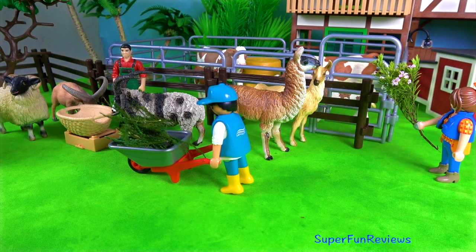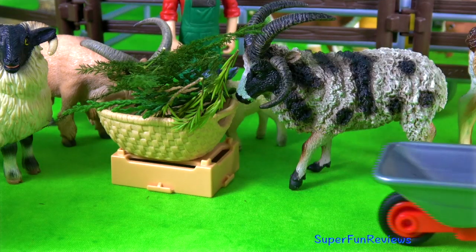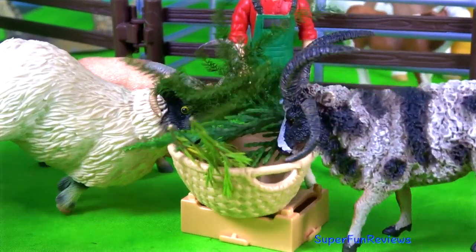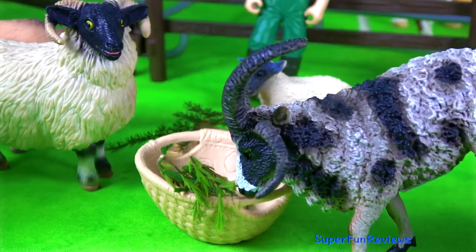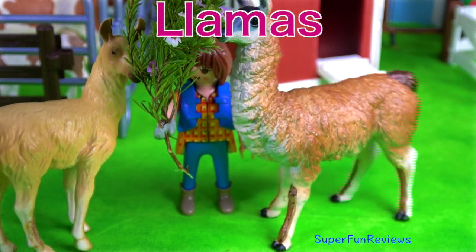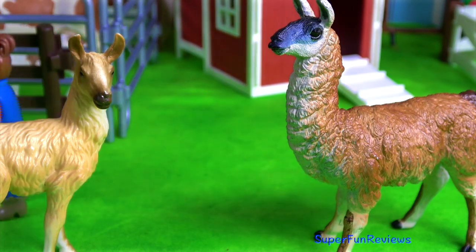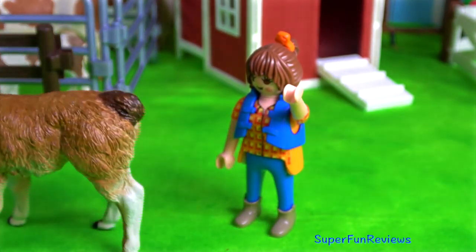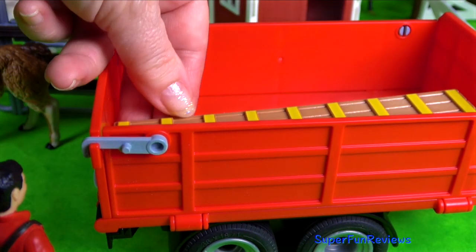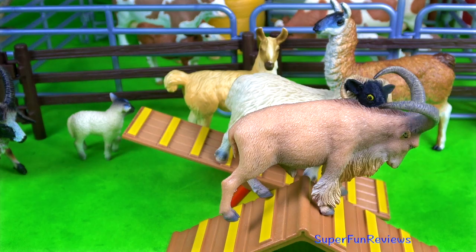Time to feed the sheep and llamas. Sarah has a treat for the llamas. And they've ordered some toys for the animals. The Barbary sheep decides to reverse down again.